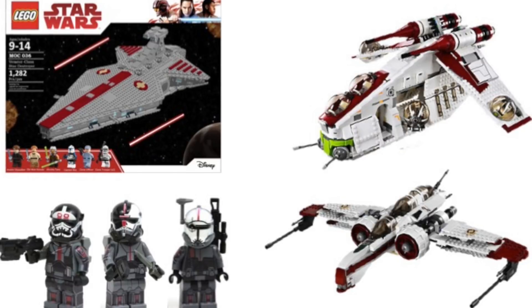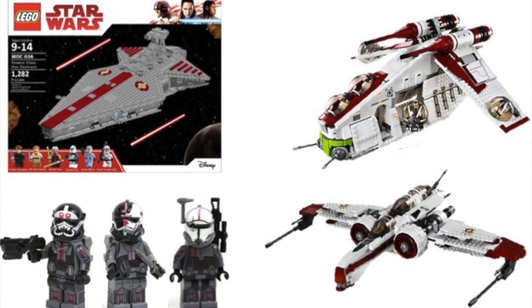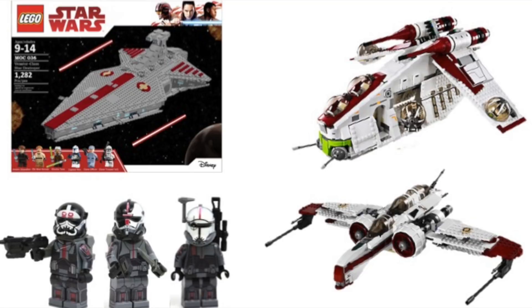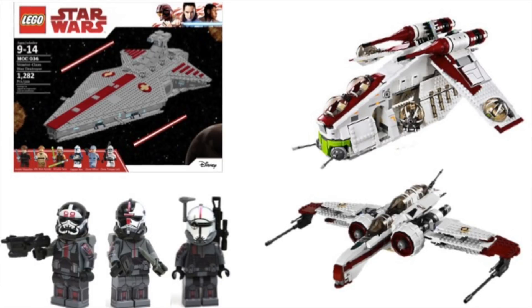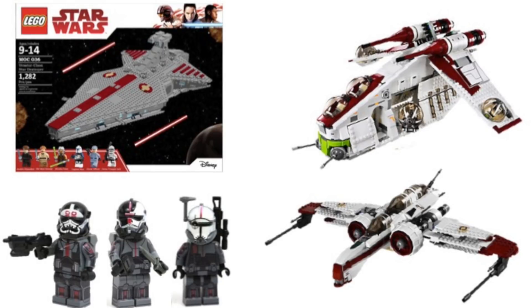We're going to be taking a look at two kinds of sets here. First, we're going to look at those generic sets — ones that aren't really specific to any episode. Then we'll take a look at more episode-specific sets, as we already know about six to eight episodes of the series. Also, I just want to quickly point out that the Bad Batch minifigures in the thumbnail are by David Hall, or Solid Brick Studios — definitely check him out. I'll have a link in the description below.